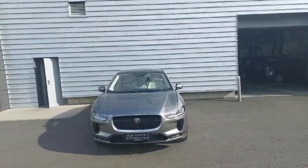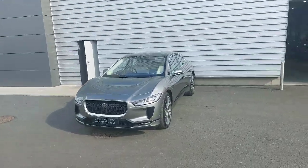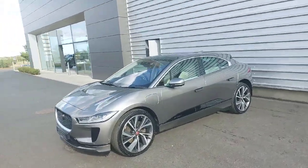Hello everyone, you're very welcome back to Geodiffy Jaguar. Just going to take you through the main features of this absolutely gorgeous 2021 I-PACE, fully electric, finished in chorus grey.